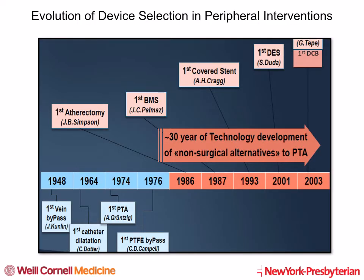There has been tremendous device evolution in the peripheral space, starting with catheter dilatation technique in the 1960s, followed by bare metal stents, covered stents, drug-eluting stents, and beginning this century, drug-coated balloon technology.